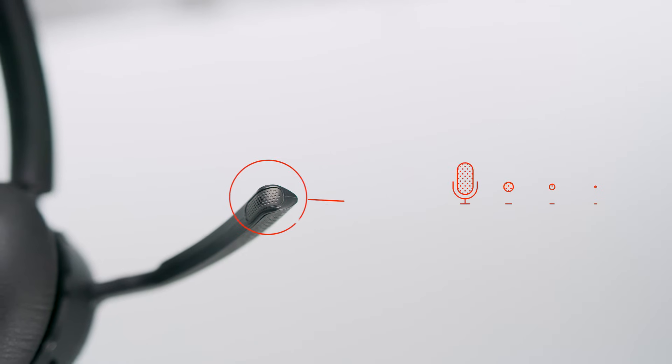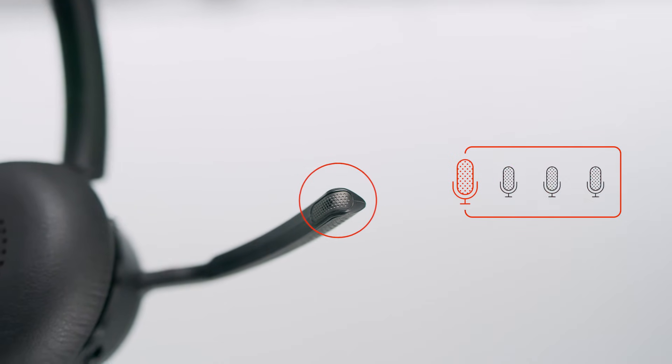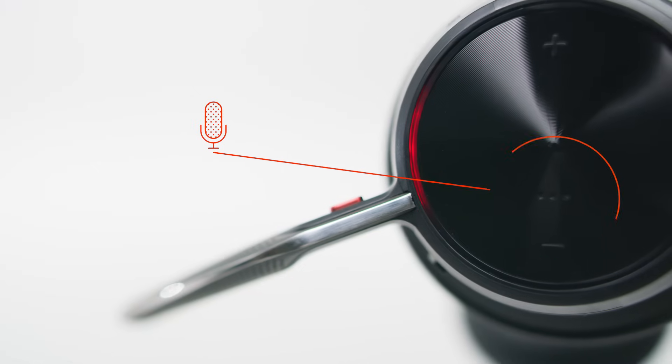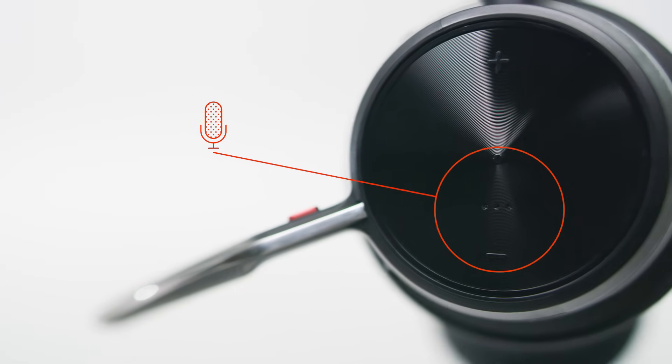It all begins with the microphone on the end of the boom. This microphone lets the rest of the mics know the most critical sound to protect — your voice. The other microphones located on the outside of the boom and on each ear cup are like the bodyguards. They focus their attention on your voice, then detect which noises should not enter.